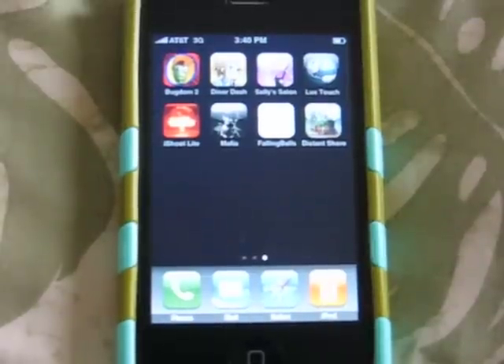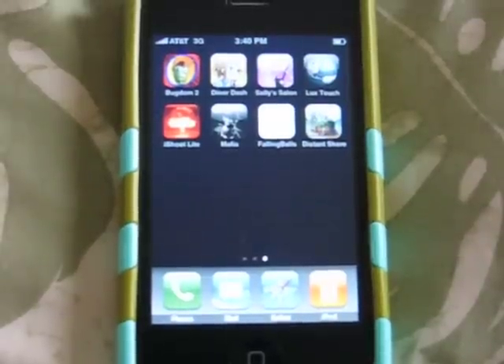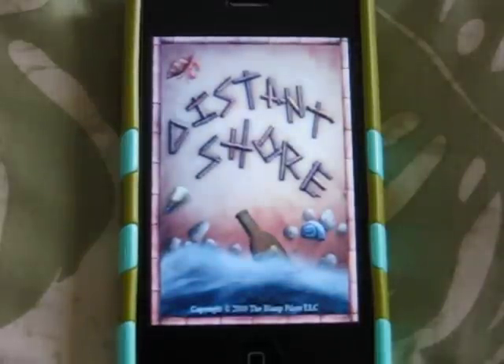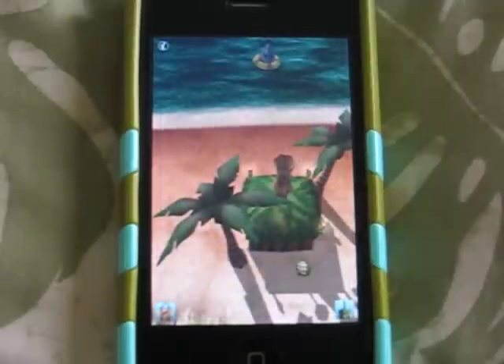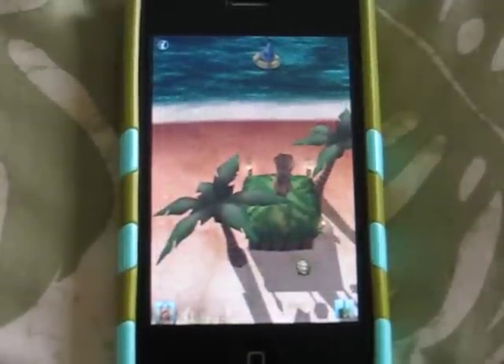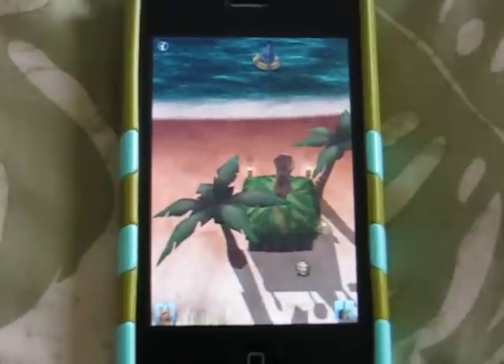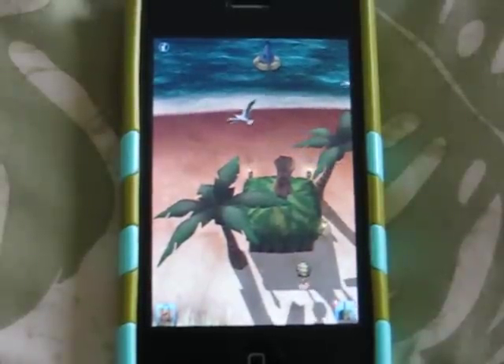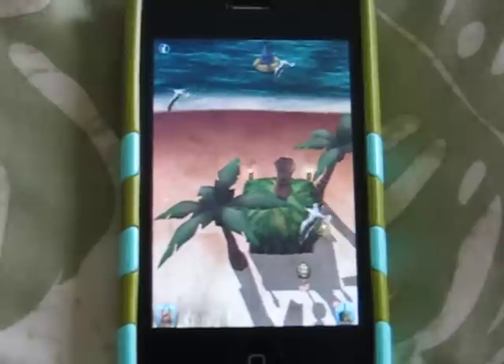What's up everybody? I'm here to do a review on the iPhone application DistantShore. DistantShore is located in the top 25 paid apps at the moment and it is 99 cents. What this application is pretty much is a way to communicate with other iPhone and iPod touch users who have this application all around the world.